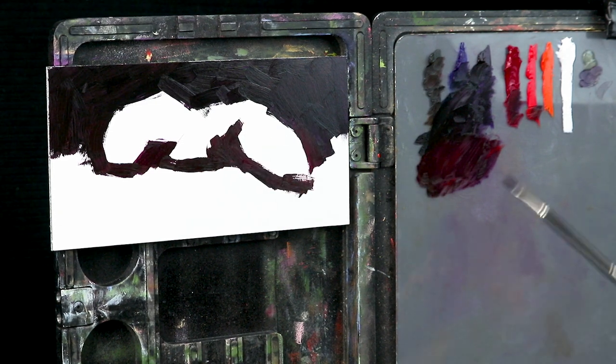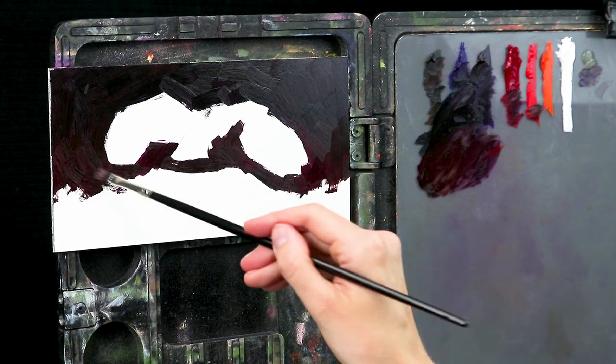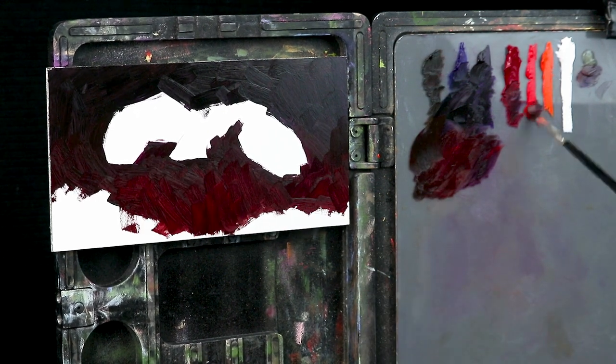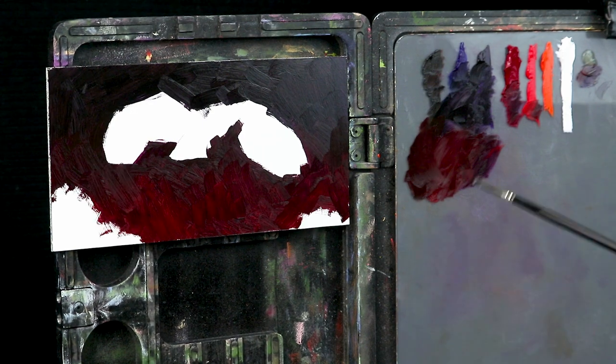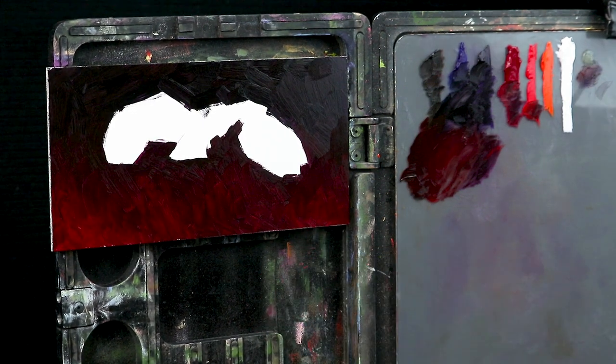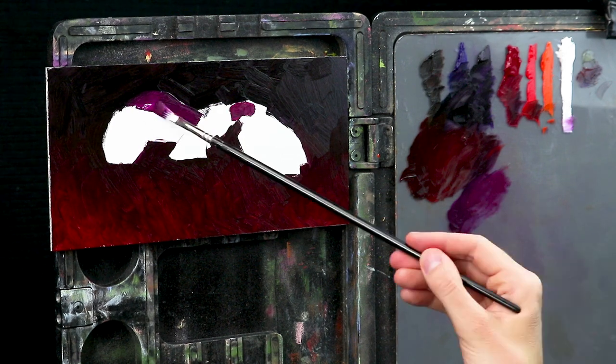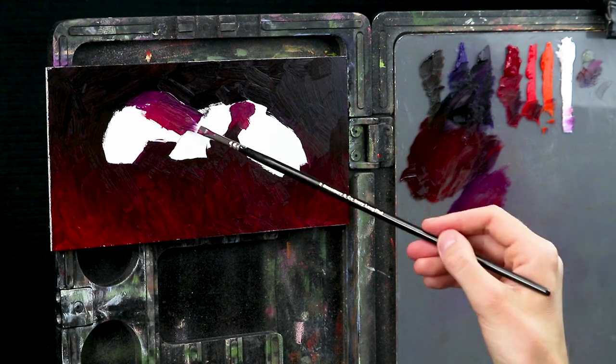I work both from photos and from life. While the argument can certainly be made that doing a color study is a great idea no matter what your reference material is, I don't do color studies when I'm painting from life — I just jump straight into making a finished painting. When I'm working from photos, however, it's a different story.